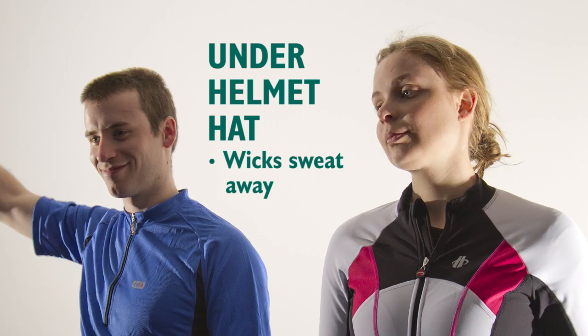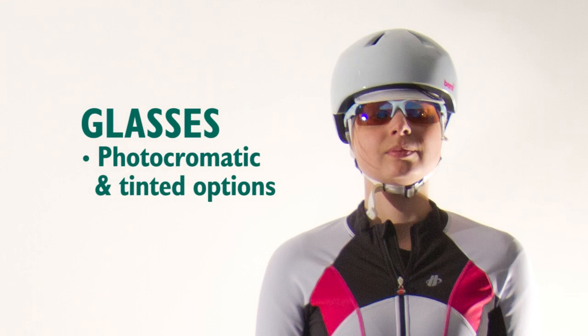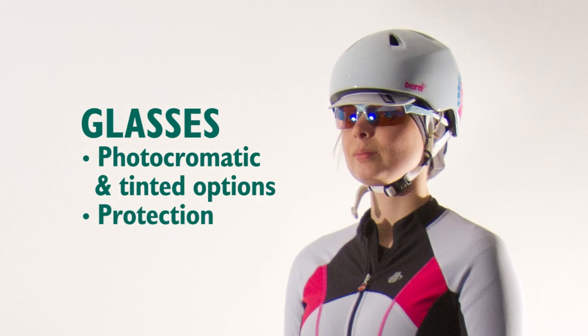Spring and autumn options also wick sweat away. On sunny days, sunglasses with tinted or photochromatic lenses are useful. Otherwise, glasses keep water and grit out of your eyes.